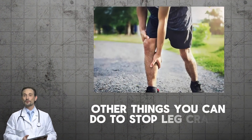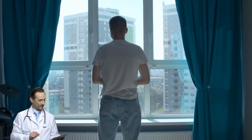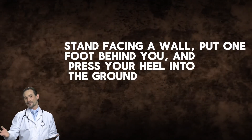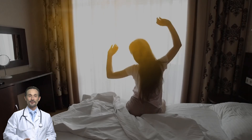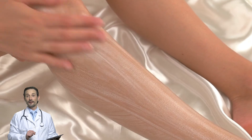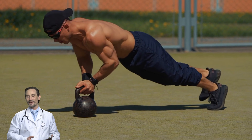Food is important, but lifestyle changes matter too. If you want to stop leg cramps for good, you need to stretch before bed. A simple calf stretch can make a huge difference: stand facing a wall, put one foot behind you, press your heel into the ground, hold for 30 seconds, then switch legs. If you're dealing with frequent cramps, do this twice a day. Massaging your legs before bed also improves circulation and helps prevent cramps — use your hands, a foam roller, or a massage gun.